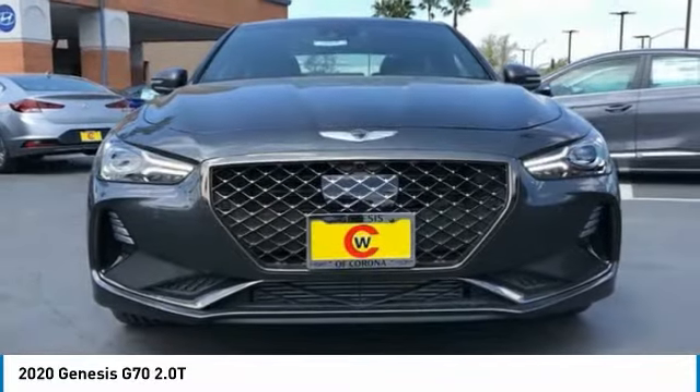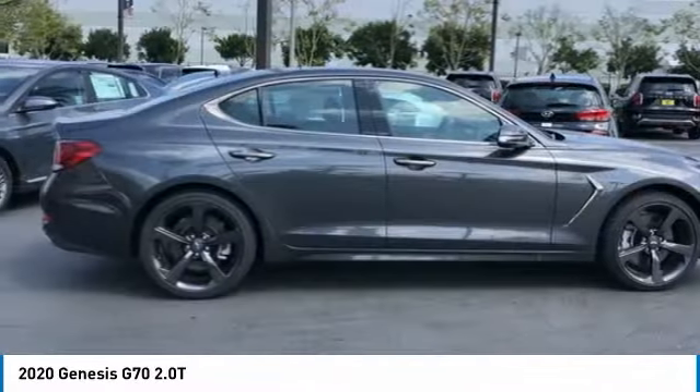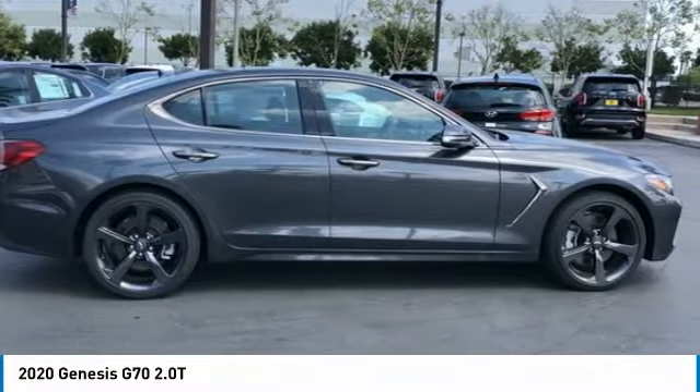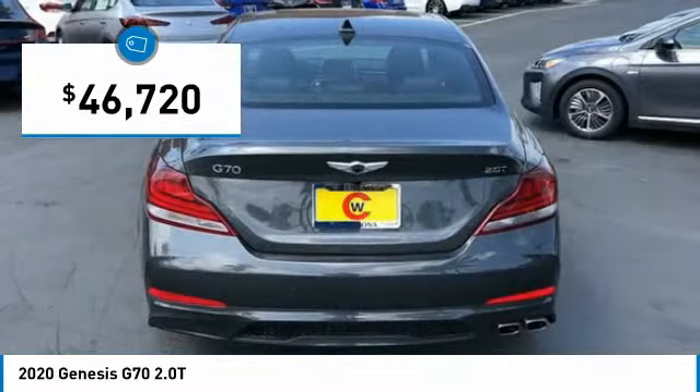Fully integrated technology, off-the-chart safety features, and the luxurious interior and exterior styling of this vehicle all distinguish it from the rest. And it is priced below $50,000.